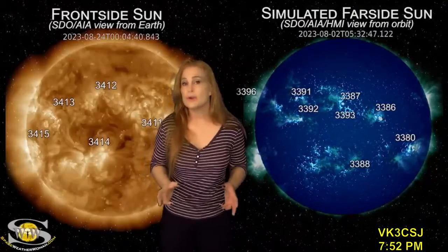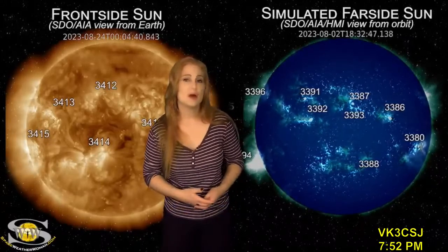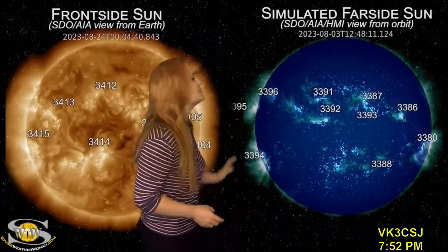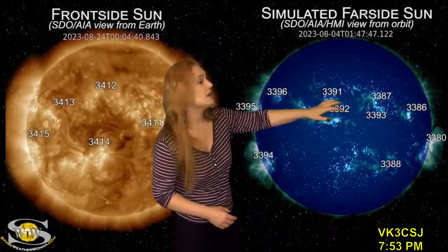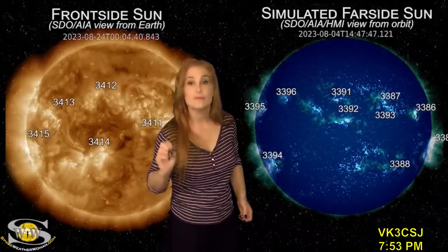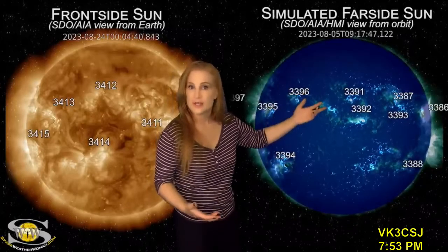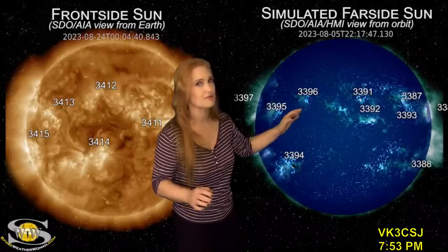Switching to our sun's far side, we can no longer rely on Stereo A imagery to give us decent images of the far side, so we use JSOC HMI helioseismology as well as SDO AIA and HMI imagery from about two weeks ago. As we look at those images, you can see region 3386, which has now rotated off the far side onto the front side as region 3314, and it is firing solar storms and rotating into the Earth-strike zone. Region 3386 was actually a pretty big flare player back one full rotation ago, so we're keeping our eyes on it.